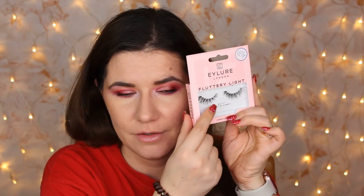Then we have a little Fluttery Light and Wispy eyelashes. These look beautiful — this is my style, it kind of gets longer on the edge. I like this. I think I've worn their eyelashes before and I do like them. They look stunning.